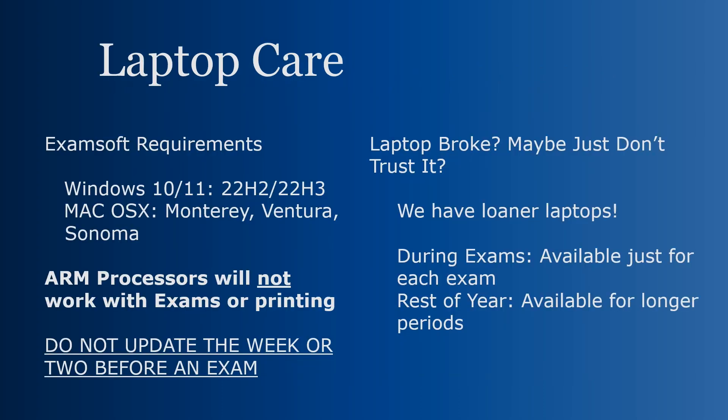Laptops — we do have a few requirements here, mainly based on ExamSoft. ExamSoft's program, Examplify, is what you'll use to take all of your law school exams. Your laptop must meet the minimum requirements for ExamSoft, which are shown on screen. If you have an older MacBook, note that ExamSoft only accepts macOS Monterey, Ventura, and Sonoma, so make sure to update your Mac before exams.